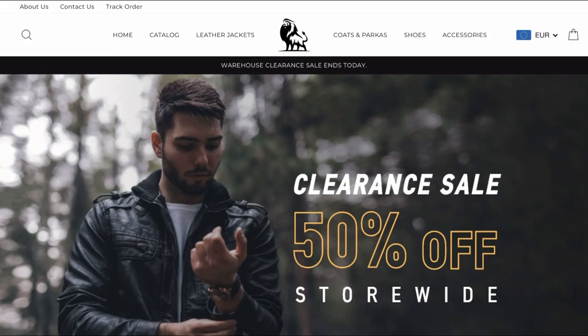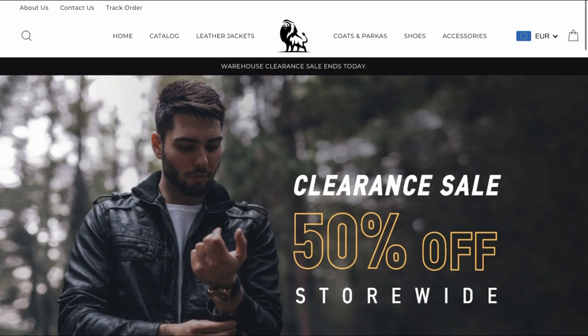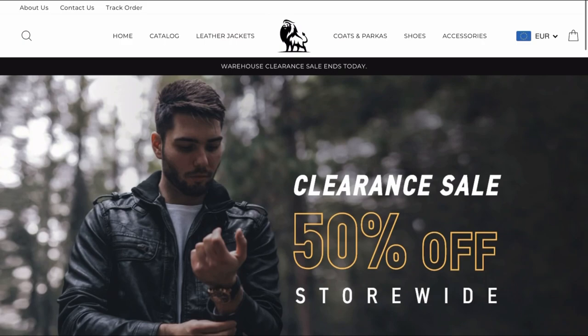If you are a leather jacket lover definitely make sure to check out David Outwear. They also offer a ton of other really good looking leather jackets so basically everyone will find a leather jacket that fits perfectly to him. I also link David Outwear in the description of this video so you can directly check them out. I can highly recommend this brand and I will definitely buy some other leather jackets from David Outwear.